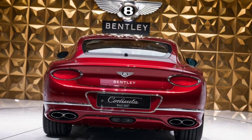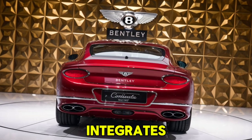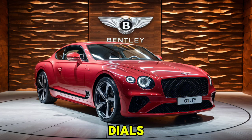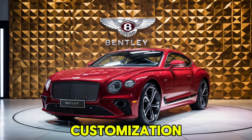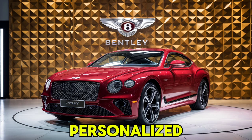The advanced infotainment system features a 12.3-inch high-resolution touchscreen that seamlessly integrates with the rotating display, offering three different configurations: a touchscreen, analog dials, or a digital map. The spacious cabin seats four, and the Continental GT offers ample legroom and comfort, making long drives a pleasure. Bentley offers an extensive range of interior customization options, from unique color schemes to personalized embroidery.